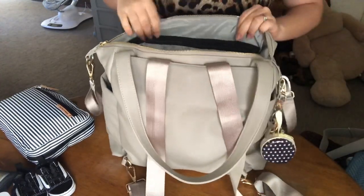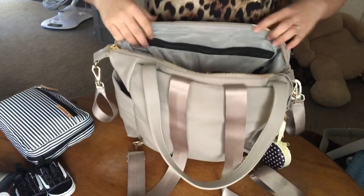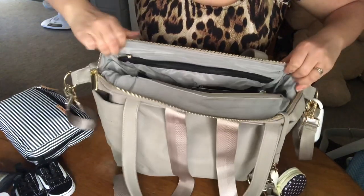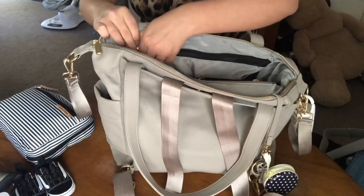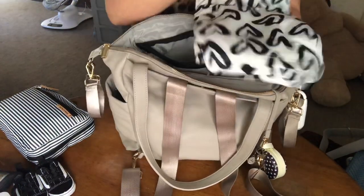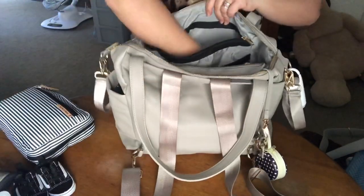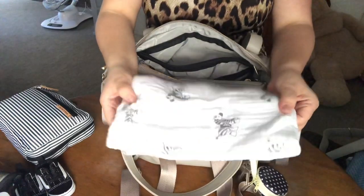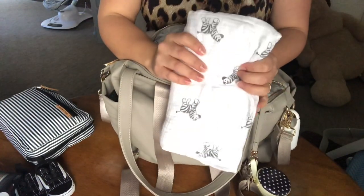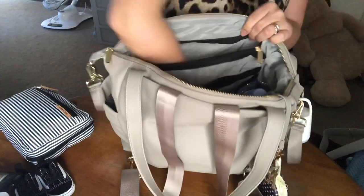I'll flip it over and show you guys the other zipper right here — it is so much wider than the other one. What I have in here is just his car seat cover and my nursing cover. I can use it — it's multi-purpose, it's a three or four in one, I believe. I have that in there. And then the last thing I have in here is a swaddle blanket. I've been carrying this around because when it's getting pretty cold I put this over him and then cover his car seat with this. So that's perfect, plus either his sweater or a sleeper.